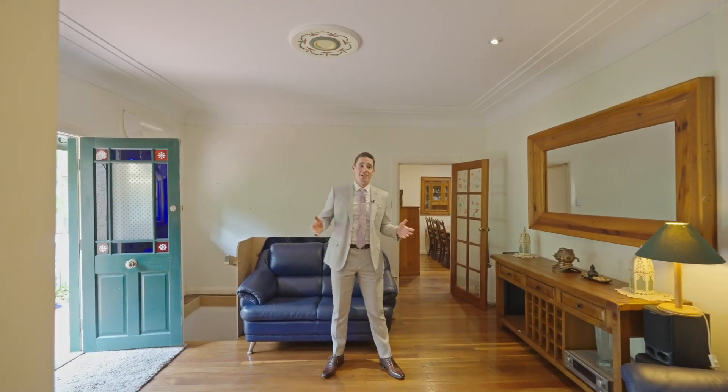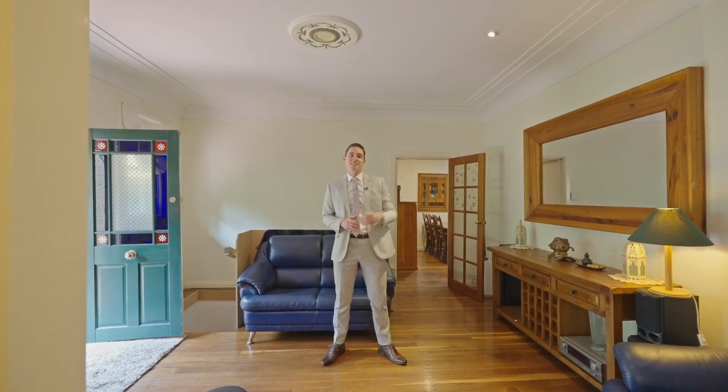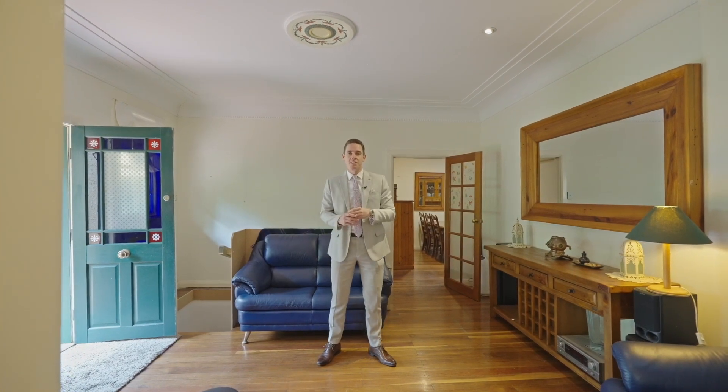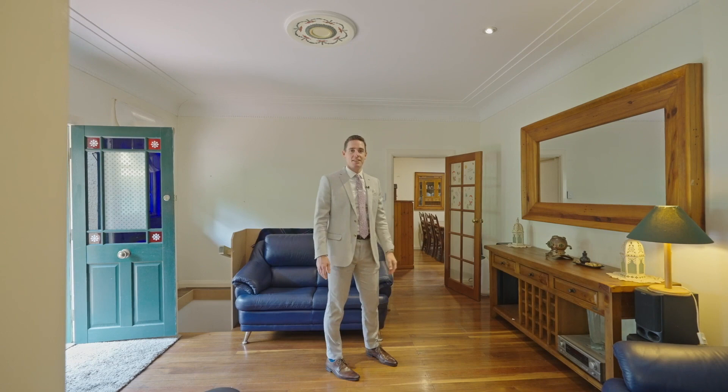This oversized entryway showcases the high ceilings and provides access to downstairs, two of the upstairs bedrooms and out here to the living, dining and kitchen.